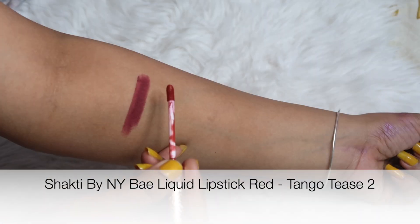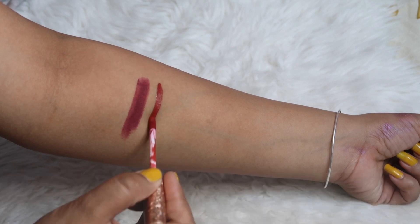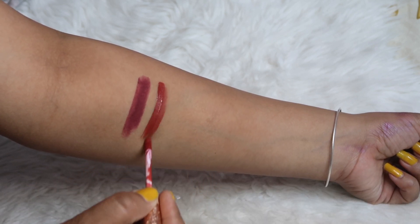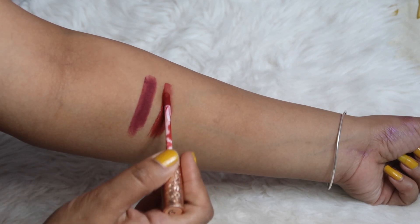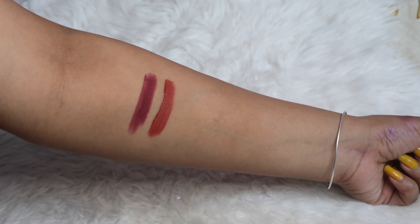The next shade has a little red undertone, but I would still call it a nude shade because it is not red. It is a reddish-nudish shade which gives the lips a very calm look. With a very simple attire and simple look, if you have done heavy eye makeup, these lip shades are very good.